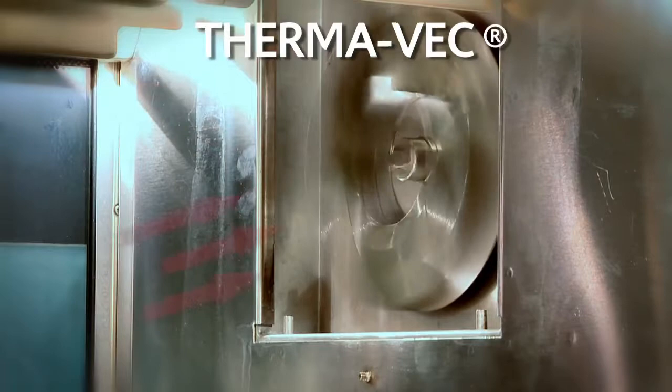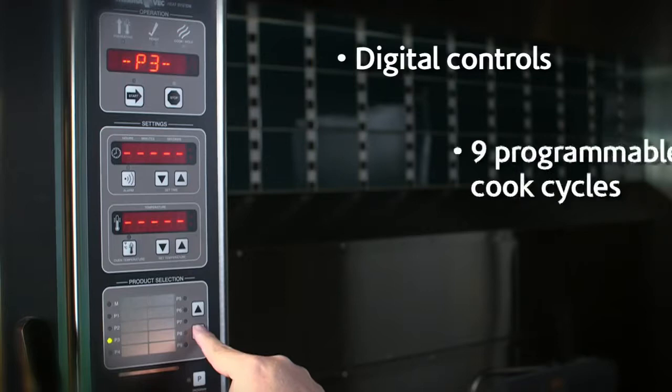Penny Penny rotisseries come with easy-to-use digital controls and customizable programming capability.